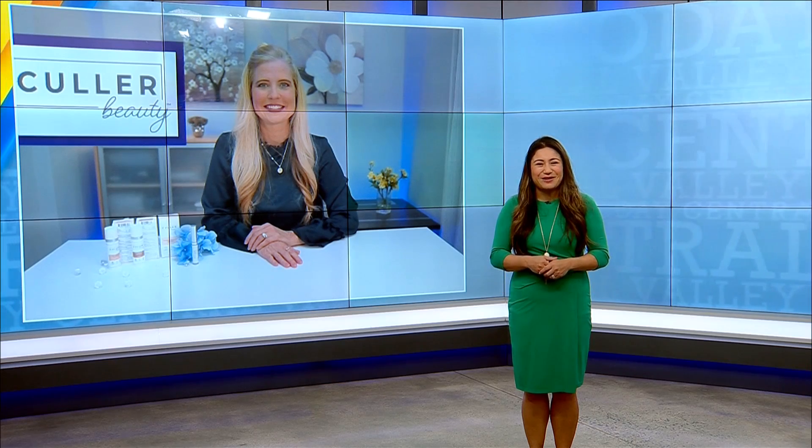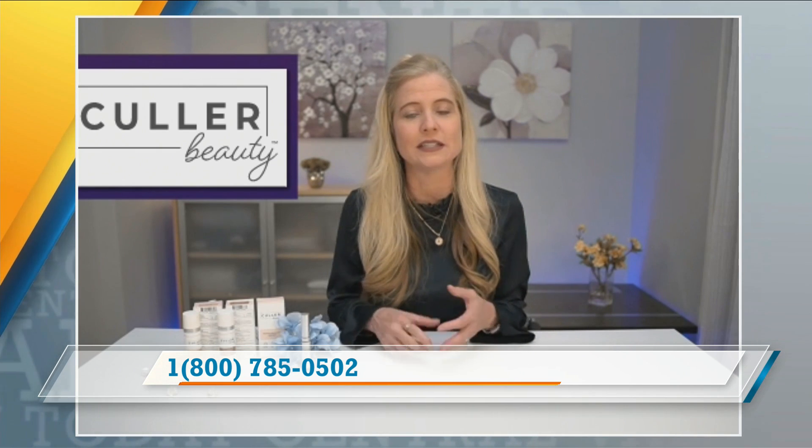Hi, Annette. Thank you so much for joining me today. There are so many foundations on the market. What makes Color Beauty so different? You're so right. There are too many choices, and when I go into a store and I start looking, I shut down. I found out that actually too many choices make people unhappy. Color Beauty is here to make you happy. They took the guesswork out of it. No more mixing or matching. It literally color matches your skin tone naturally.